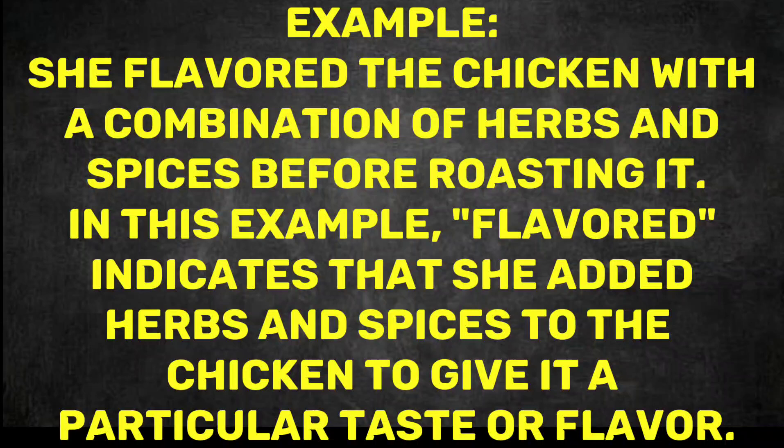Example: She flavoured the chicken with a combination of herbs and spices before roasting it. In this example, 'flavoured' indicates that she added herbs and spices to the chicken to give it a particular taste or flavour.